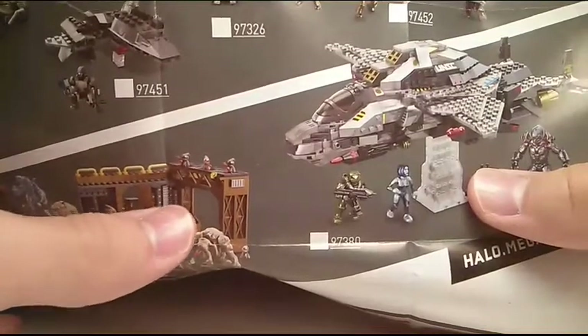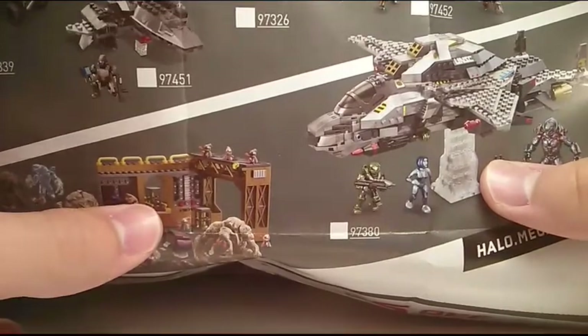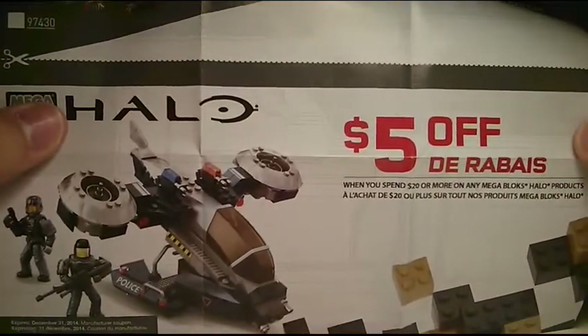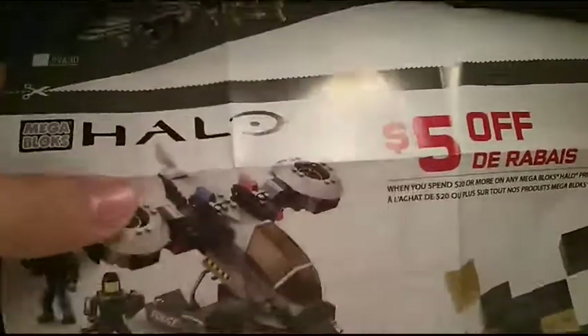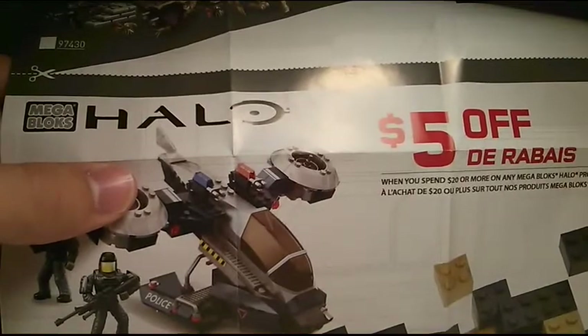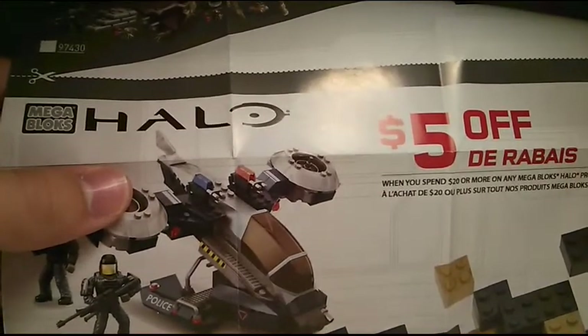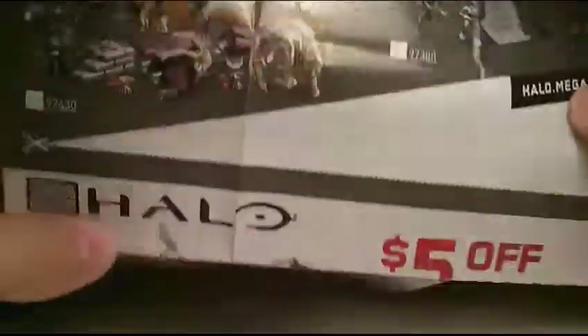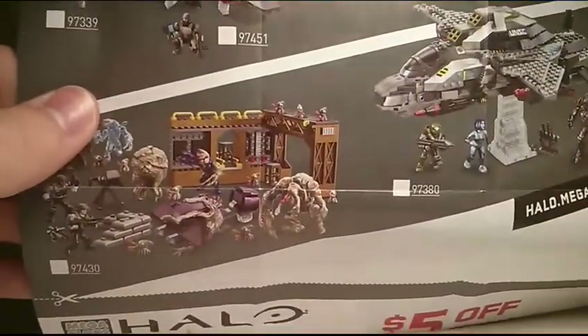Also included with this package is a little checklist of Halo Mega Bloks sets, and a $5 off coupon when you spend $20 or more on any Halo Mega Bloks product. That's for US only, so if you get this in Canada like where I live, you can't use it — so that kind of sucks. It does expire December 31st, 2014 as well. Up here is just a basic checklist of all the new 2014 sets.